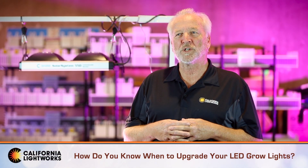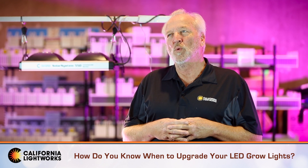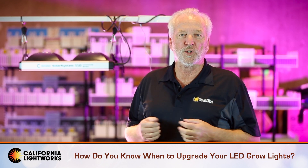Hi, Craig Adams, California Lightworks. We're talking about how do you know when it's time to upgrade to LEDs.